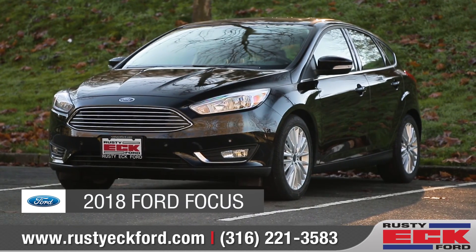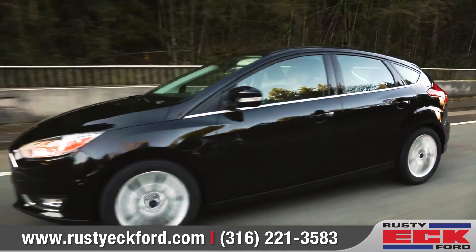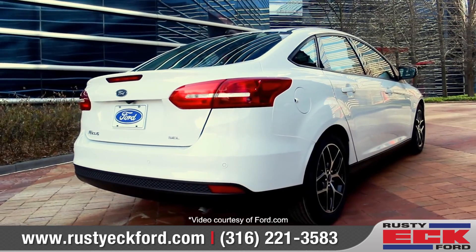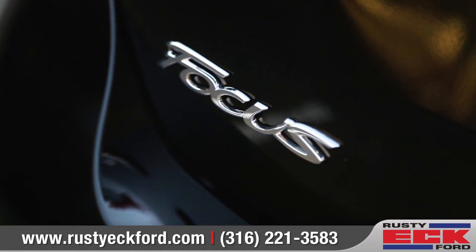Today, we'd like to talk about the 2018 Ford Focus. Sleek, sporty, and designed to attract attention, along with impressive craftsmanship, smart technology, and tons of options. The 2018 Focus lineup provides a choice of personal driving styles to suit anyone's taste. Come with us as we take a closer look.